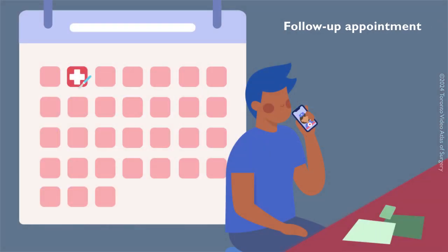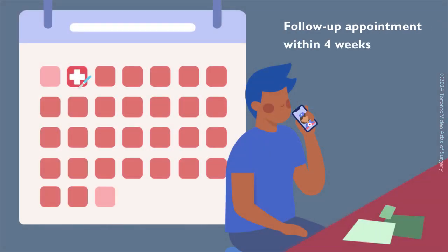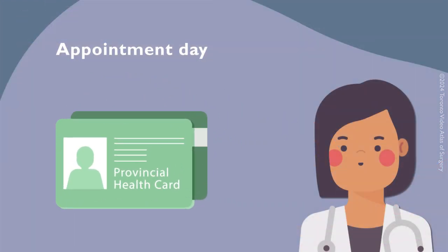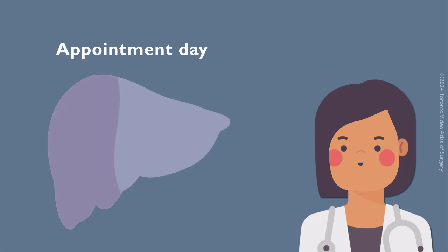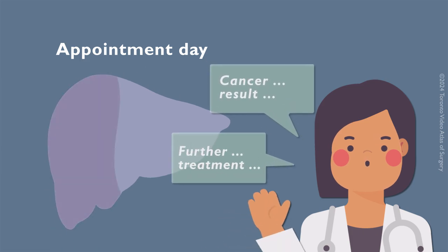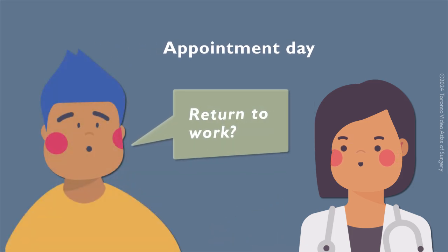You will have a follow-up appointment with your surgeon within four weeks after your surgery. You should call to arrange this appointment during your first week at home. Please bring your provincial health card to your follow-up appointment. If you had a liver resection to remove cancer, your surgeon will discuss the results of the surgery and any additional treatments you may need. Discuss your return to work with your surgeon during your follow-up appointment to determine what is best for you.